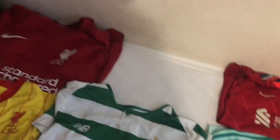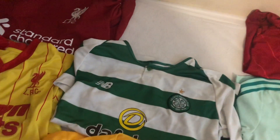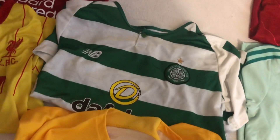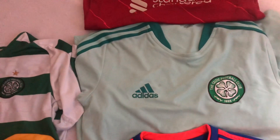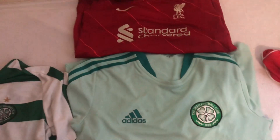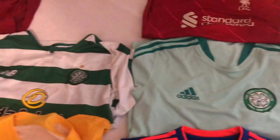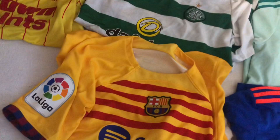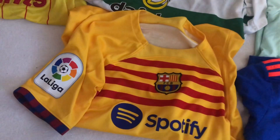Here's a salvage shirt - I think it might be 2015 to 2016 but I can't remember the year, if anyone knows put it in the comments. Then here's what I think was last year's away shirt - I can't remember exactly, I got that as a gift so I can't really remember. And then here's the one I bought recently.